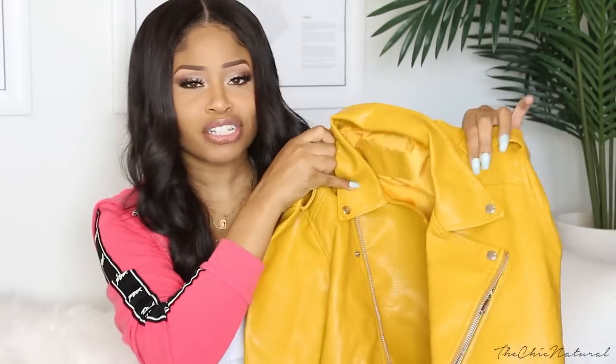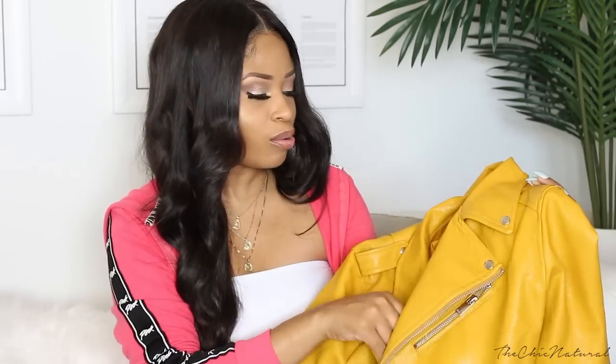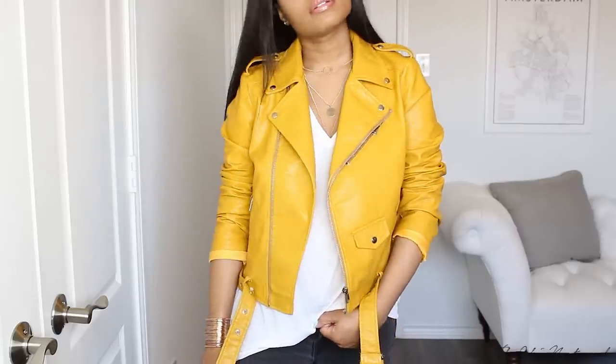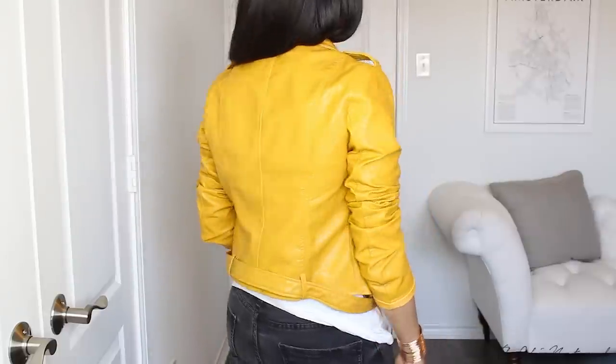This next item is definitely not a summer piece — it'll just be too hot to wear when it's scorching — but I had to grab it because I really loved it when I saw it. It is this mustard yellow moto jacket. I just love the color, it jumped out at me immediately. I don't have any jackets this color so I really wanted it. It's faux leather, sits right at the hip — just the right length for me — and I'll be wearing this a lot once it starts getting cooler out.